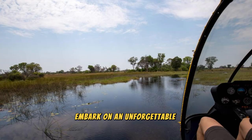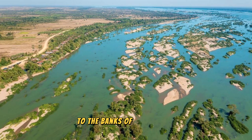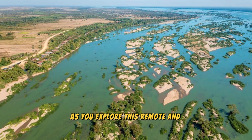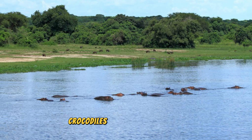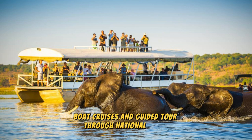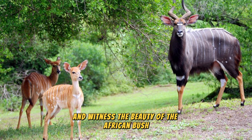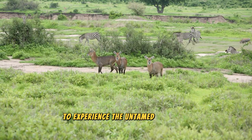The Caprivi Strip: Embark on an unforgettable journey through the Caprivi Strip, a narrow corridor of land that extends from northeastern Namibia to the banks of the Zambezi and Chobe Rivers, forming a natural gateway to the heart of Africa. Discover lush wetlands, dense forests, and winding waterways, which are home to a rich diversity of wildlife, including elephants, hippos, crocodiles, and rare bird species. Experience thrilling safari adventures, boat cruises, and guided tours through national parks such as Bwabwata, Mudumu, and Mamili.